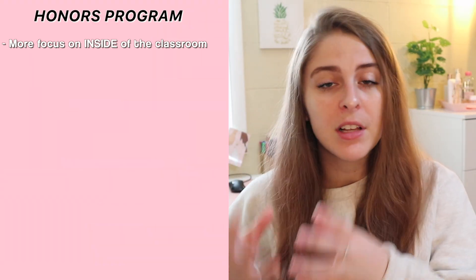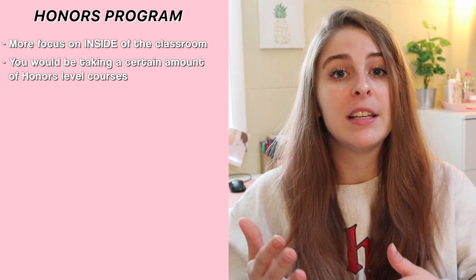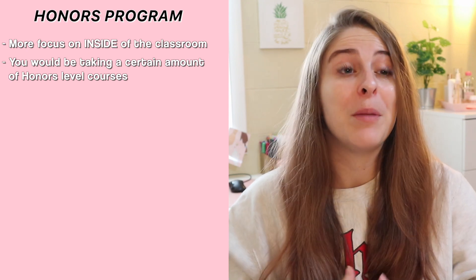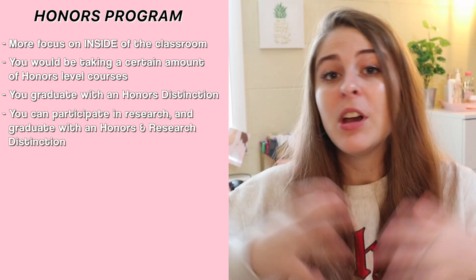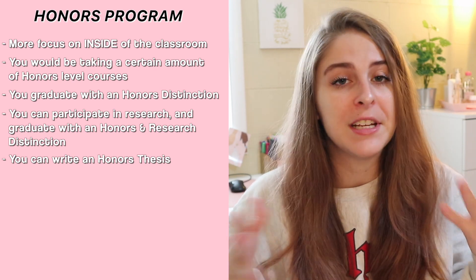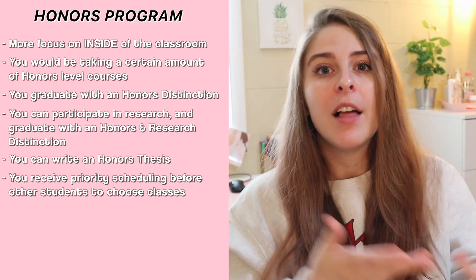Moving on to the next thing tied with housing within the university — the honors and scholars program. Now the honors and scholars program is actually two different programs: the honors program and the scholars program. The honors program focuses more so on academics and inside the classroom — you'd be required to take certain amounts of honors classes, which are typically smaller, maybe like 20 to 25 people, rather than a 300-person lecture hall. You would end up graduating with the distinction of honors, have the opportunity to participate in a lot of research, write your own honors thesis, and get priority scheduling, meaning you get to schedule for classes sooner than students not in honors.